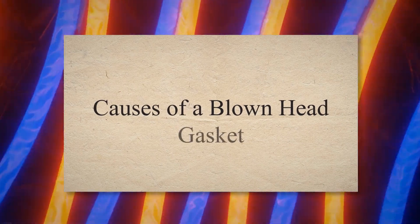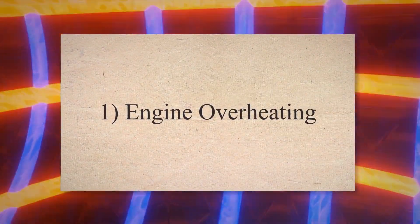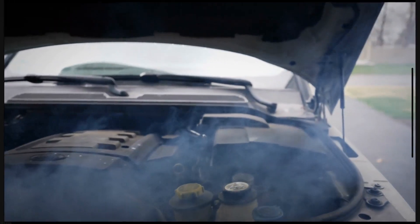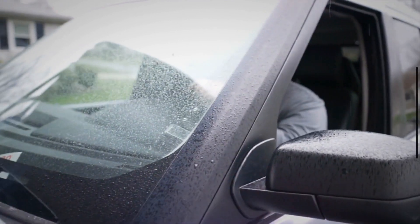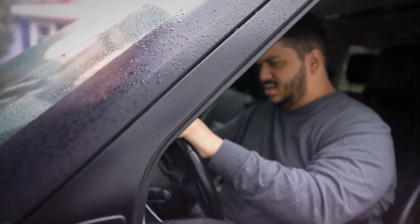Causes of a blown head gasket. 1. Engine overheating. An overheated engine is one of the major causes of a blown head gasket. The manufacturer of your car fixes the highest heat bearing capacity of the engine. As this heat exceeds the normal level, the engine overheats.